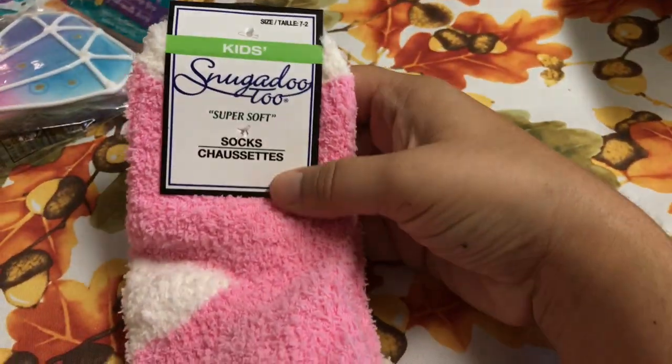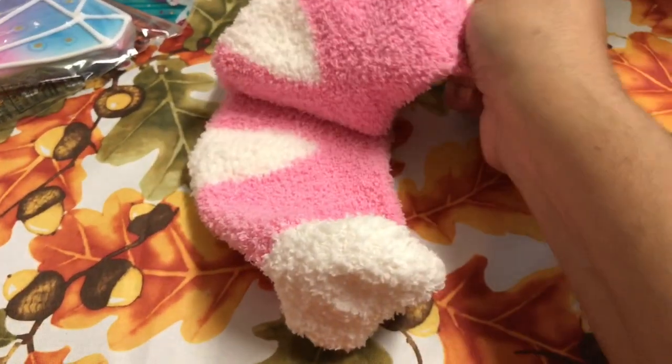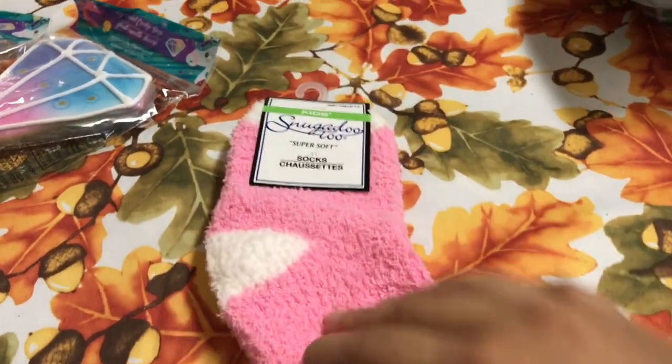I also grabbed this pair of socks for my daughter. It's the Snuggadoo 2, the same brand, and they are soft also — very warm for the wintertime.